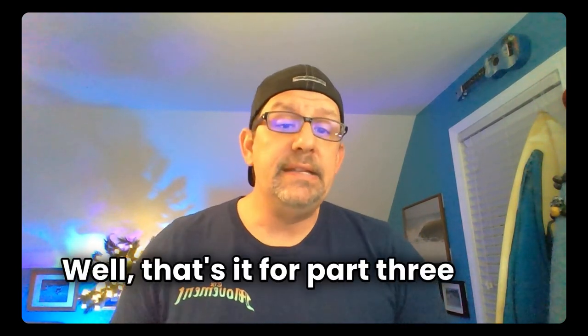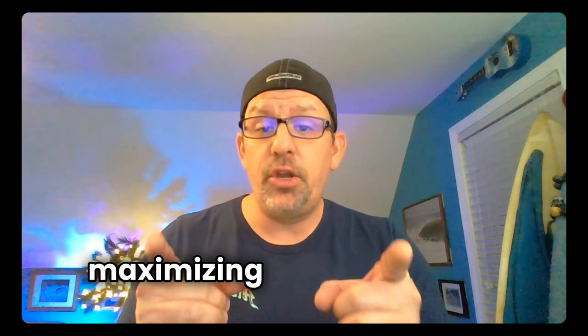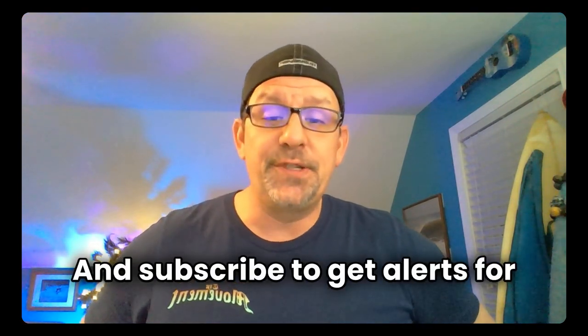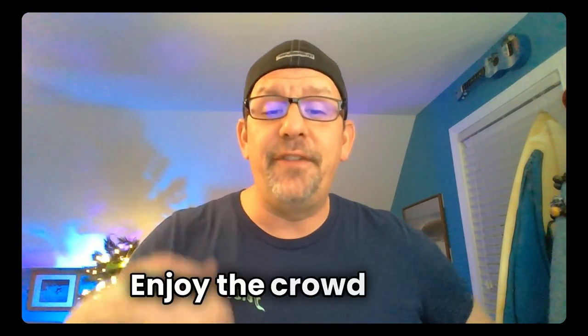That's it for part three. Next in the series: maximizing your music and making the most of your day. If you like the crowd vibes, smash the like button, share your favorite videos, and subscribe to get alerts for new stuff. Thanks, y'all — enjoy the crowd vibes.